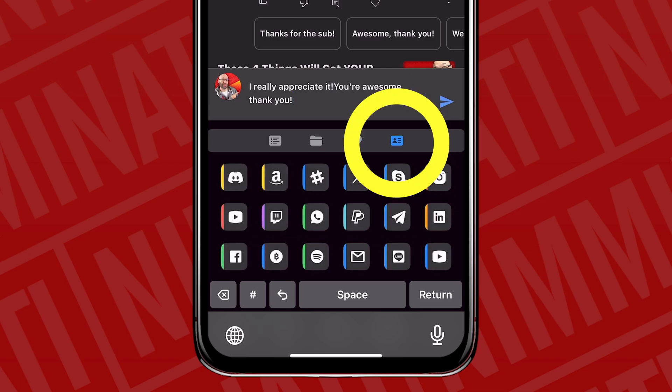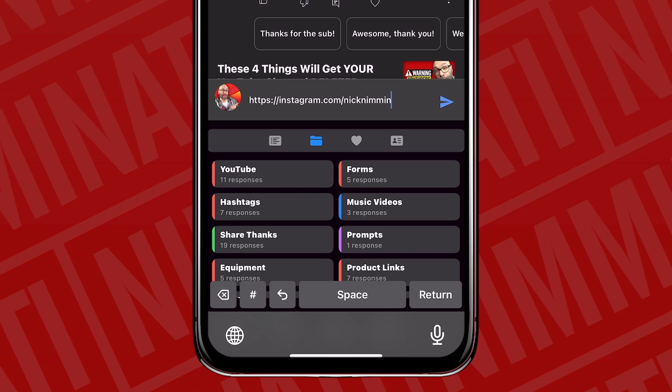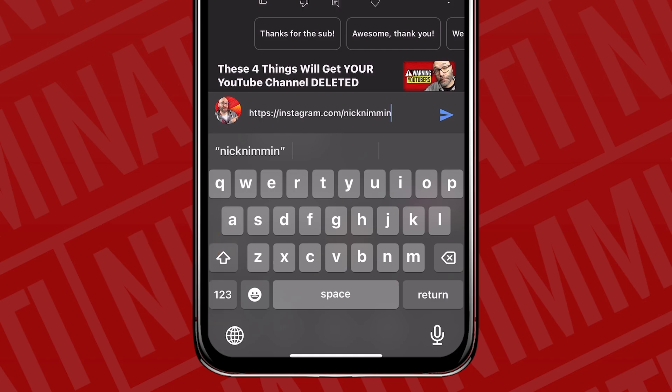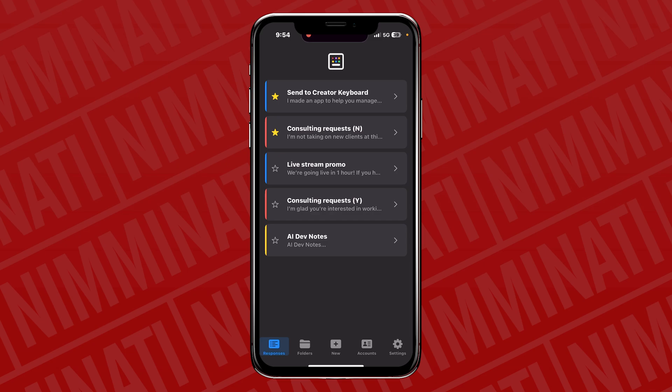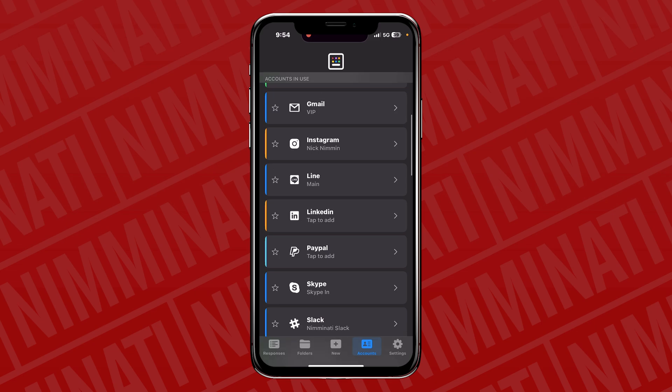There's also an area where you can add store links. So for example, if you have a Spreadshop store, a Discord community invite link, Amazon storefronts, Shopify storefronts, or links to all your other social media accounts — whenever you want to share that with somebody, you just go to the links tab on the far right, click on that link, and you have it at your disposal without having to type it out every time. To get back to your default keyboard after using a pre-made response, you just hit the globe icon again.